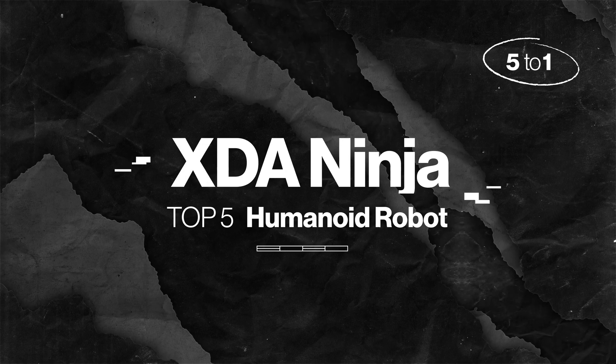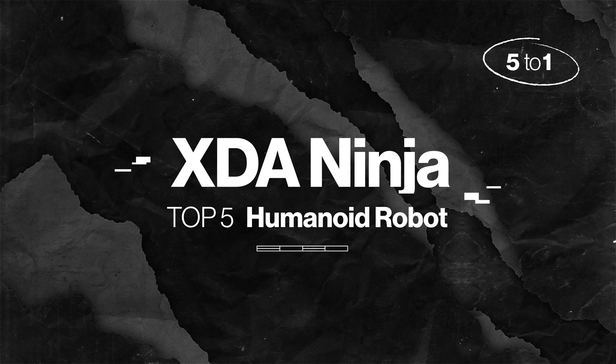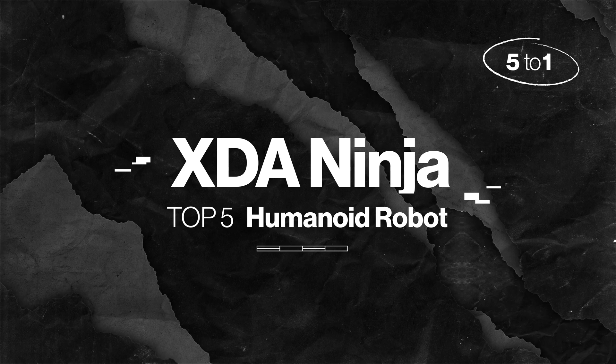Hey there, Tech Ninjas! Welcome to XDA Ninja. Today, we're counting down the top 5 humanoid robots. Let's get started.